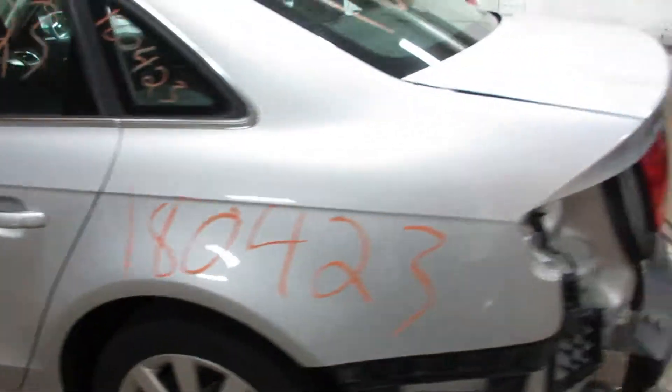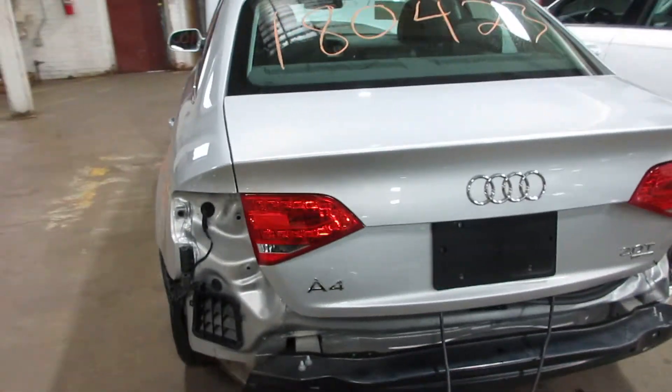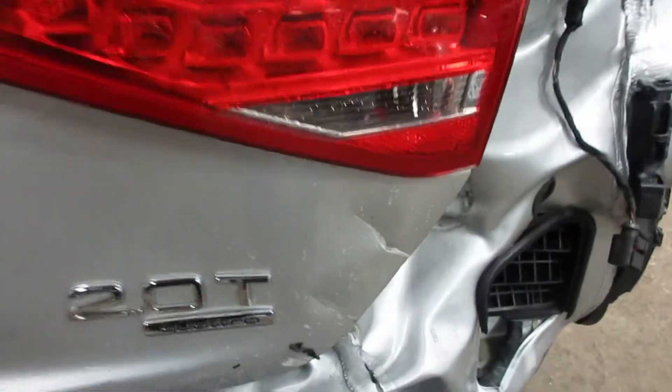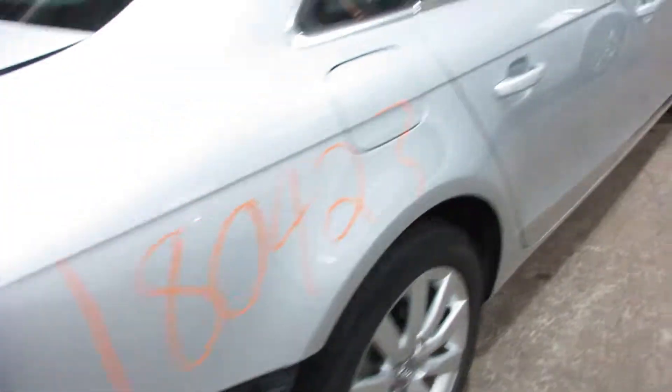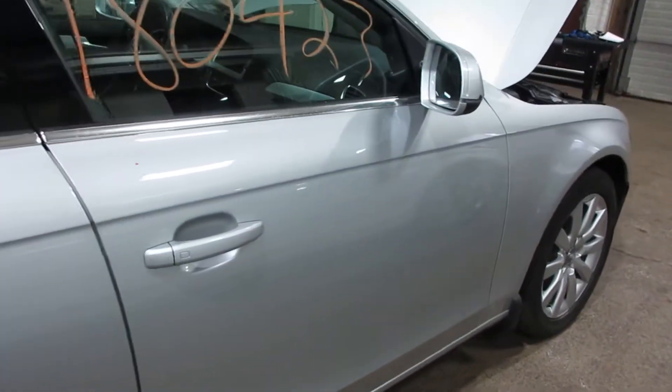Nice doors all the way around. Unfortunately the rear deck lid is no good due to the damage you can see there — that's the rear damage I was talking about. But other than that, we have some very nice parts for this vehicle.